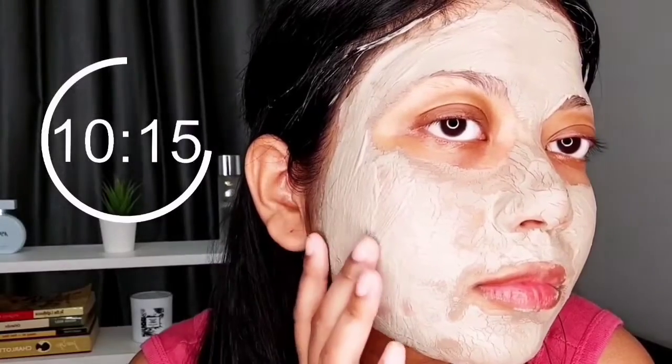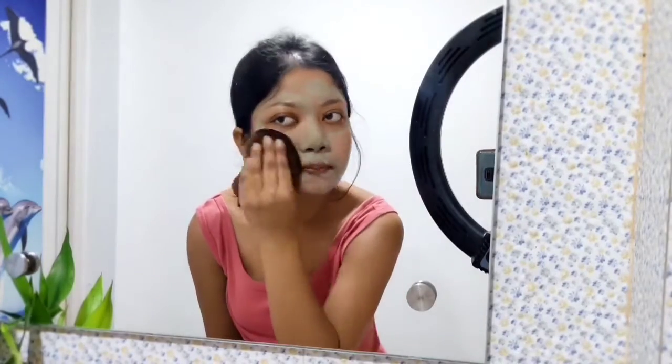It's been 10 minutes and I can feel that pulsating effect on my face, especially on my nose. The mask has all tightened up, so I'm going to give it another five minutes. It's been 15 minutes and the mask has partially dried, so it's time to take it off. I'm using a reusable makeup removing pad to take the mask off gently and then washing my face with warm water.